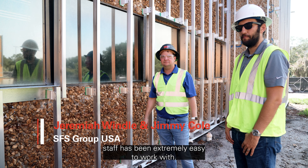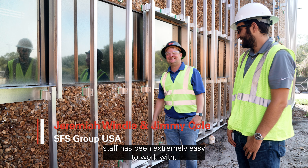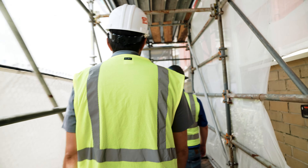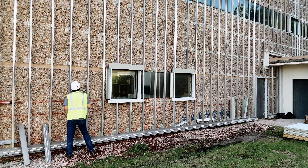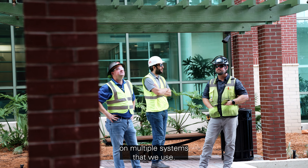The SFS staff has been extremely easy to work with. There are incredible amounts of products that we're able to use across multiple systems.